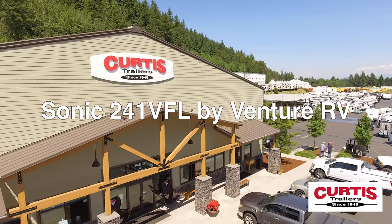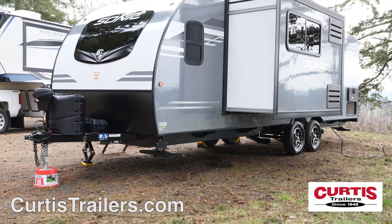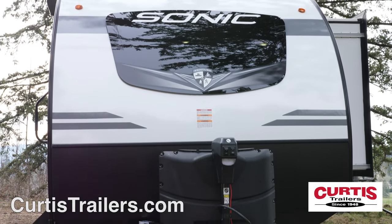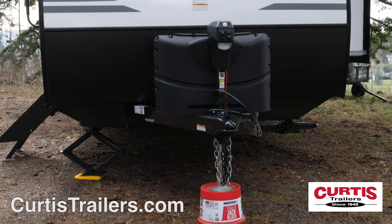Introducing the Sonic 241 VFL by Venture RV, the ultralight travel trailer with uncompromising comfort and style. The Sonic offers a one-piece seamless fiberglass roof construction, curved front windshield, matte lower rock guard, and a power hitch jack.